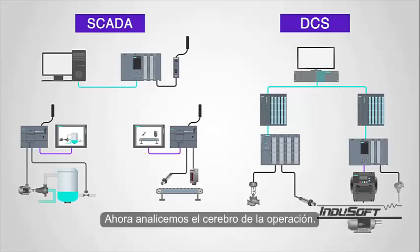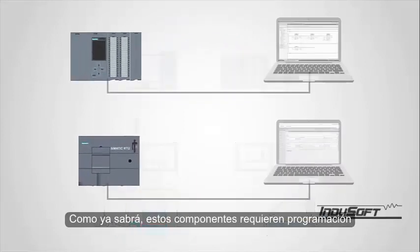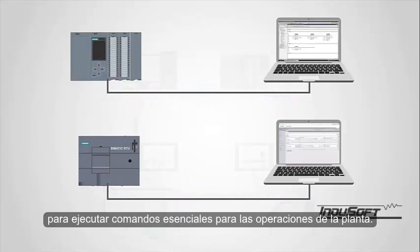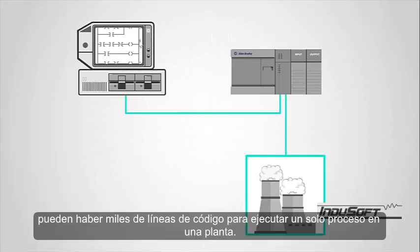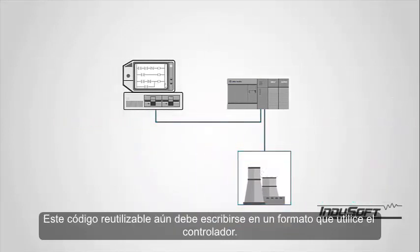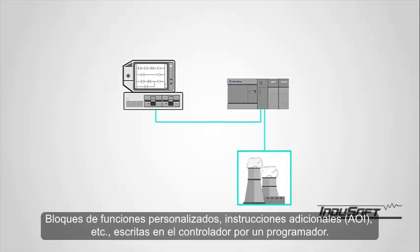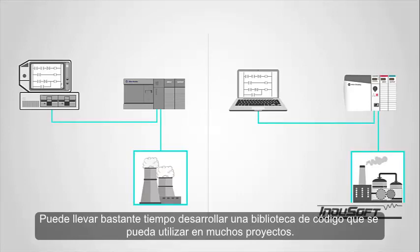Now let's discuss the brains of the operation. Within the SCADA system, there may be PLCs and RTUs. These components require programming in order to execute commands essential to plant operations. Earlier in automation history, there may have been thousands of lines of code to run a single process in a plant. As the years have gone by, more and more ways to consolidate and reuse code have been implemented. This reusable code still needs to be written in a format used by the controller — custom function blocks, add-on instructions or AOIs, etc. — written in the controller by a programmer. Once written, the code can be instantiated any number of times for use within the controller. It may take quite a while to develop a library of code that can be used over many projects.